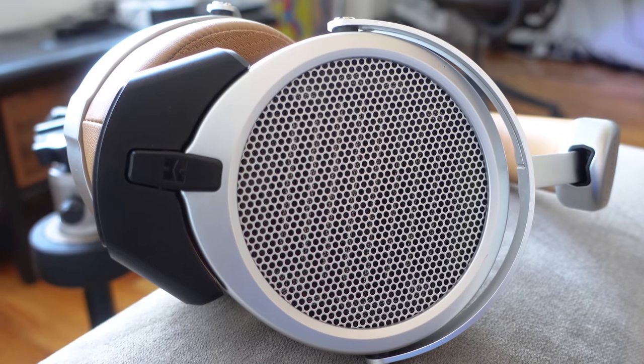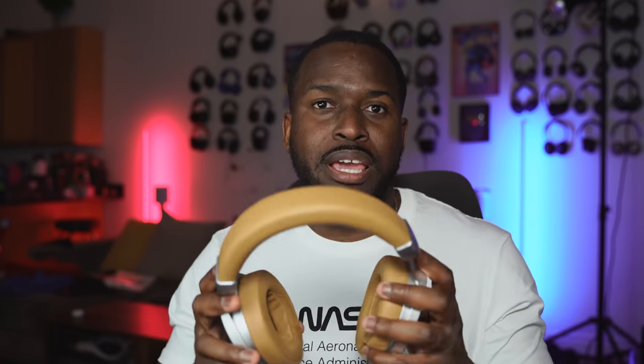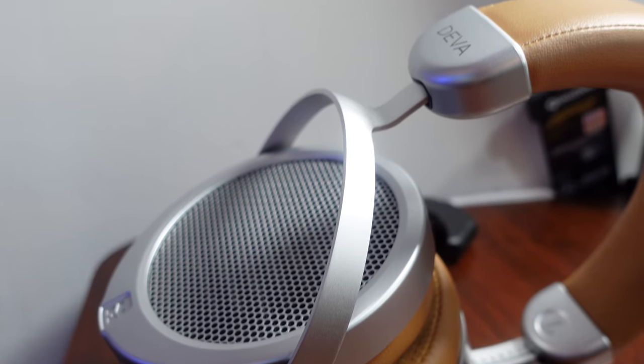I'm gushing over this thing — I guarantee you, pick these up and you will absolutely love them. I have not been this excited about a pair of headphones in quite a while. You get no noise bleed or ring, and it's a great experience. It's something you enjoy — the experience of listening to music the way it's supposed to sound, especially via Bluetooth.